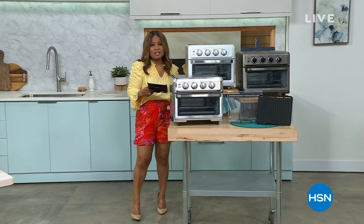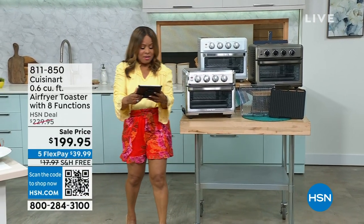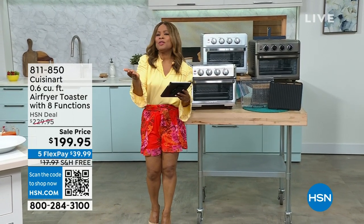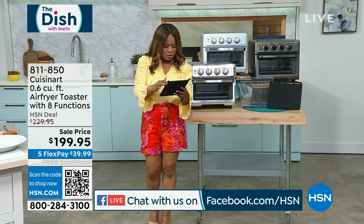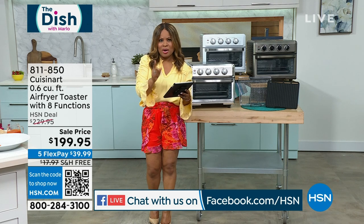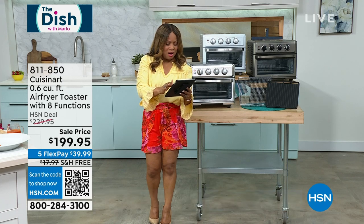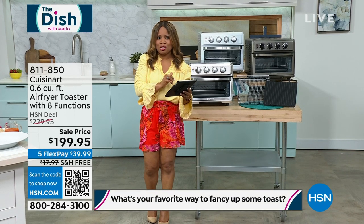Thank you for being here at HSN. My name is Marlo. I was just reading some of your comments — we're live on Facebook. Shout-out to Sharon Tully, Annie Shelton, and Chris Porter. The question of the day is: how do you fancy up some toast? Chris Porter wrote: 'Melted butter and a little bit of sugar and cinnamon or brown sugar.' There are lots of good ideas here.